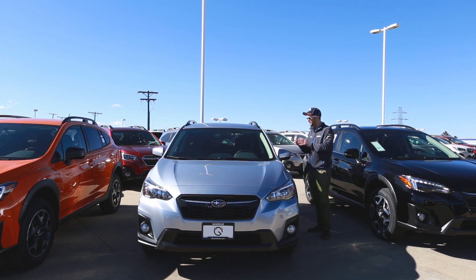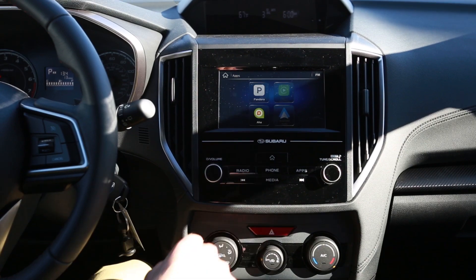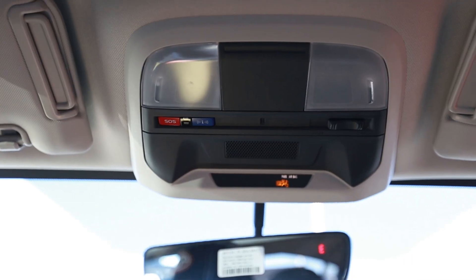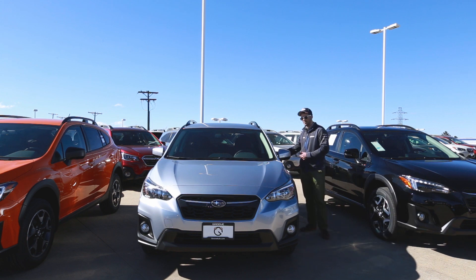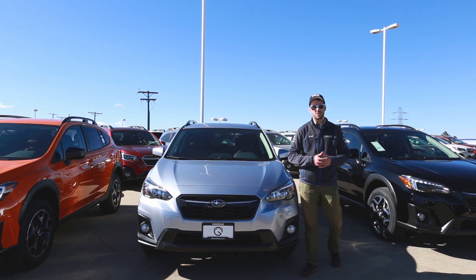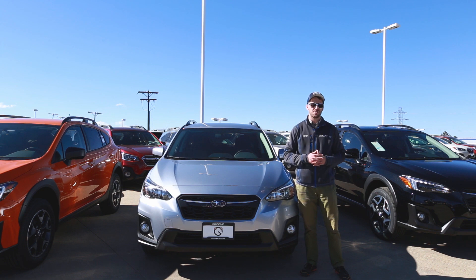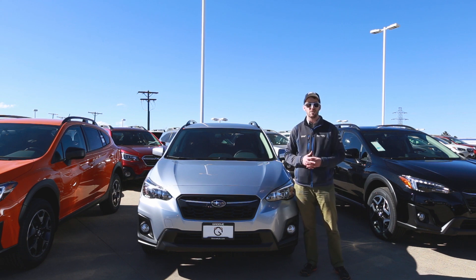This comes with the same 6.5-inch Starlink infotainment system as the base. It also comes with the Starlink safety and security system — think of it as OnStar for Subaru. It has two buttons: the blue I button gives you enhanced roadside assistance. If you get lost, it calls Subaru roadside and they know exactly where you are to get help much faster. It also has emergency crash notifications, and the vehicle runs a diagnostic test on itself once a month, sending you a monthly vehicle health report. That service is free for the first year.